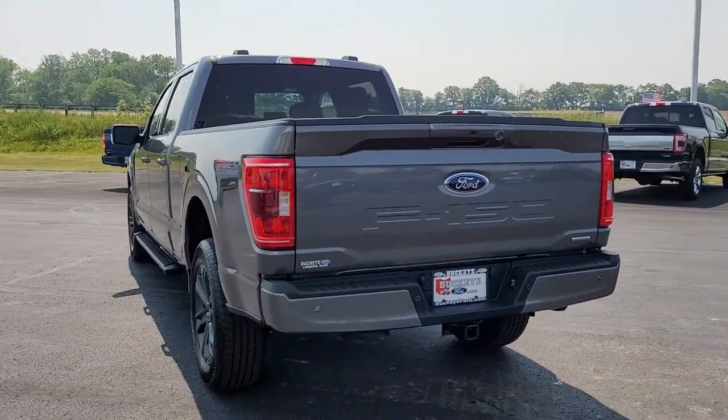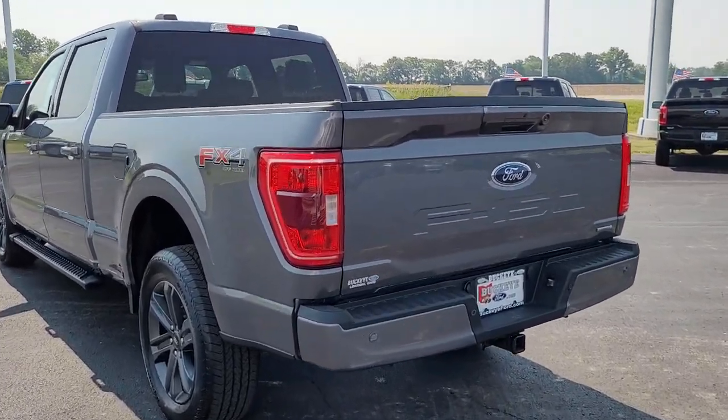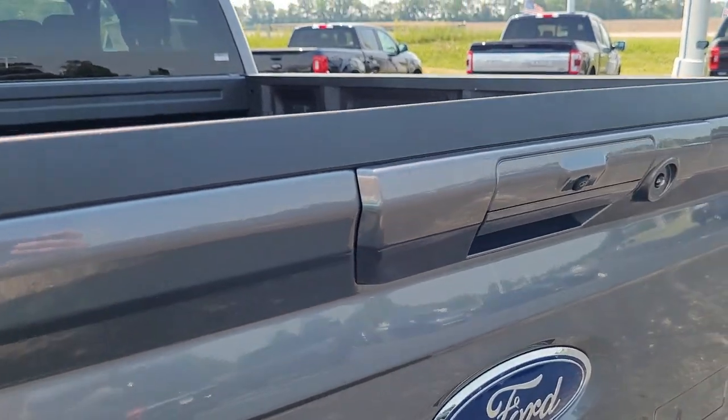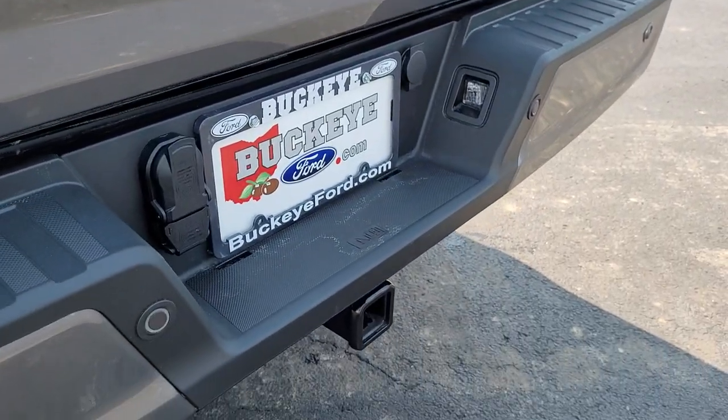These are just some of the great options this vehicle comes with: Apple CarPlay and/or Android Auto, keyless entry, fog lamps, satellite radio, heated mirrors, remote engine start, bed liner, chrome wheels, 4x4, and aluminum wheels.